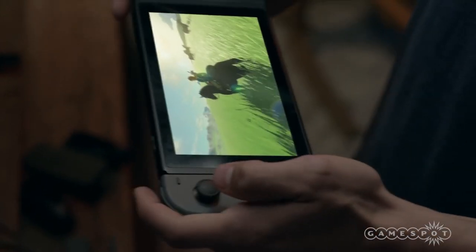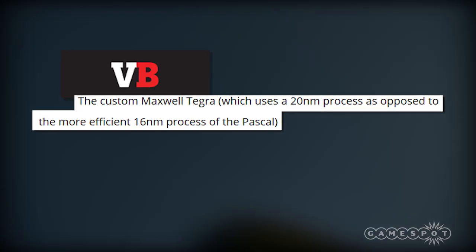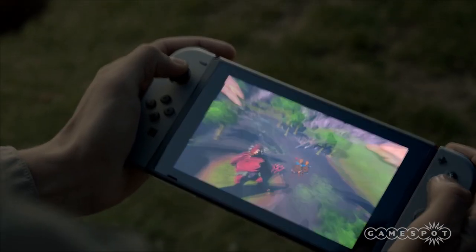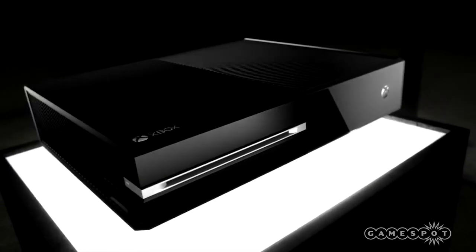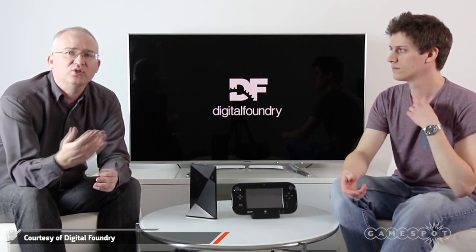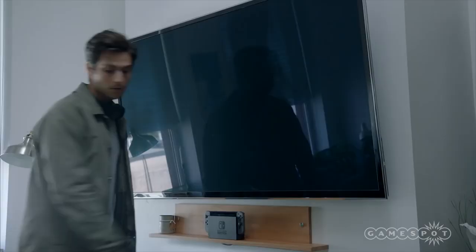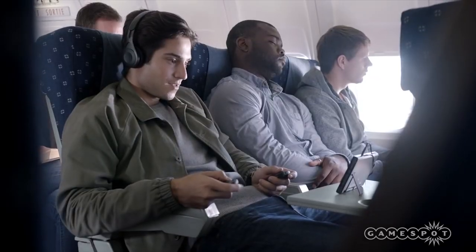Number two, the specs. VentureBeat reports that the Switch uses NVIDIA's Maxwell graphics processor, rather than the manufacturer's newer Pascal technology. This means the console has just over a teraflop of performance power, making it less powerful than the baseline PS4 or Xbox One. Digital Foundry went more in-depth, digging into the Switch's CPU and GPU speeds. According to the site, CPU speeds are constant whether the console is docked or removed, so the game runs the same in your living room as it does on the go.